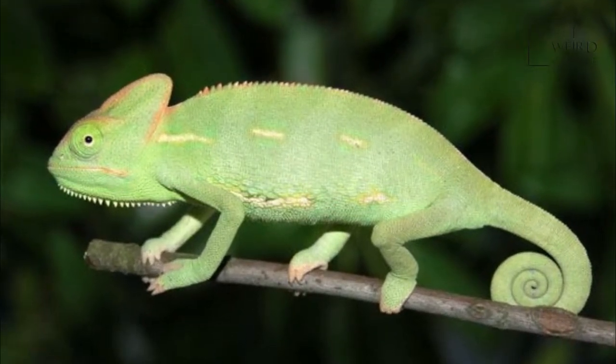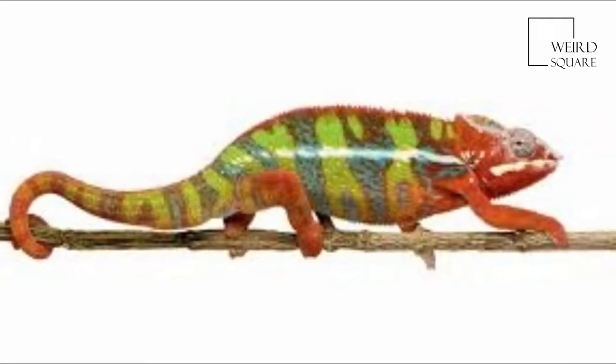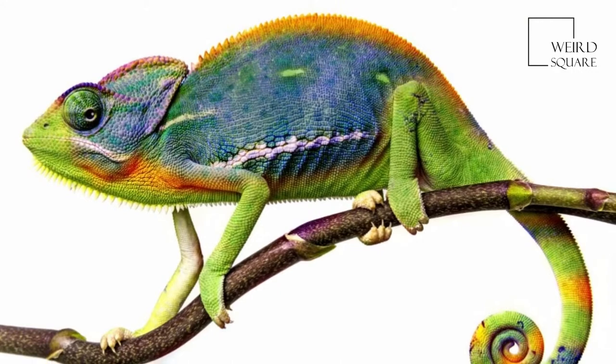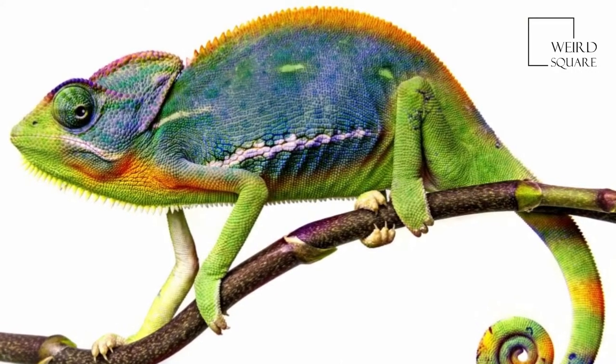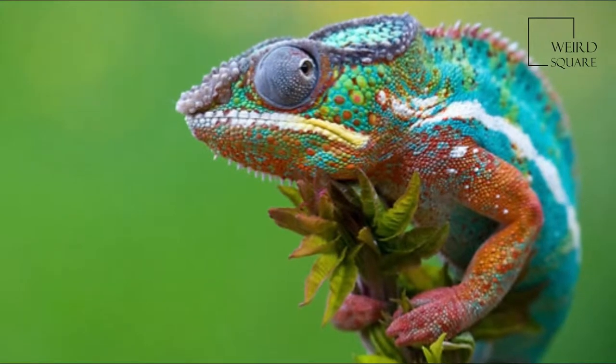Chameleons are adapted for climbing and visual hunting. They live in warm habitats that range from rainforest to desert conditions, with various species occurring in Africa, Madagascar, Southern Europe, and across Southern Asia as far as Sri Lanka.